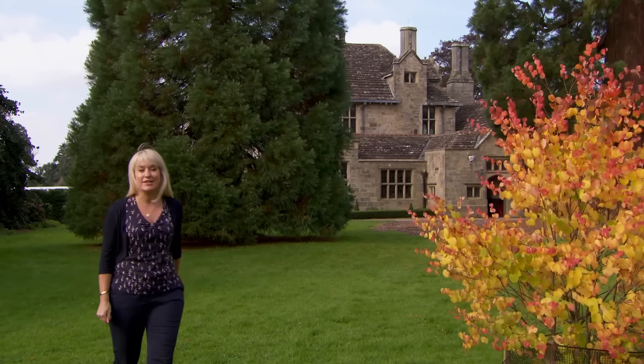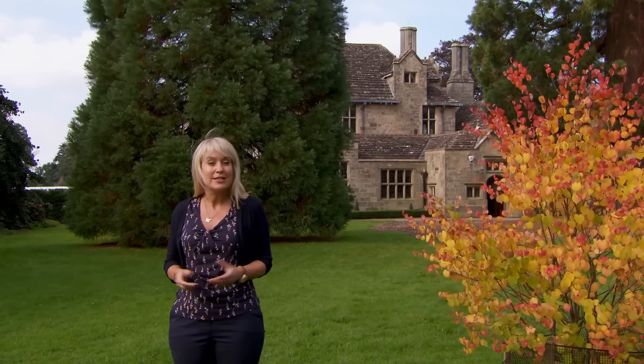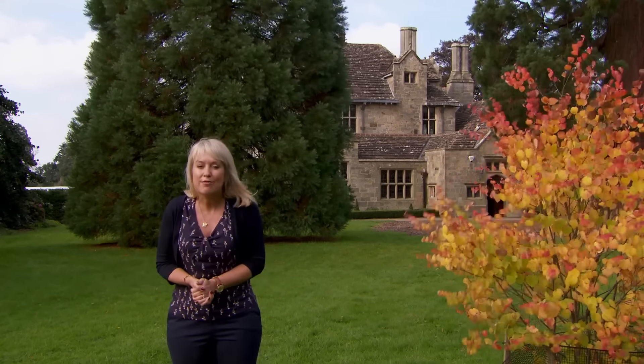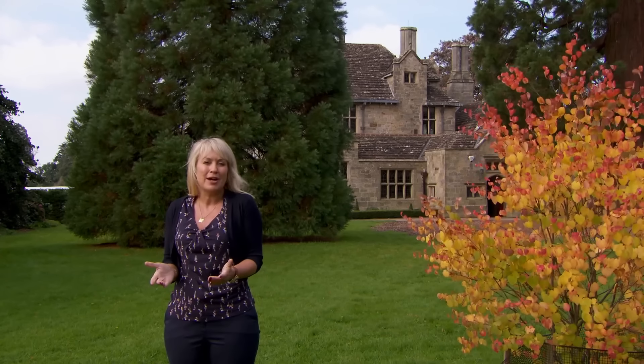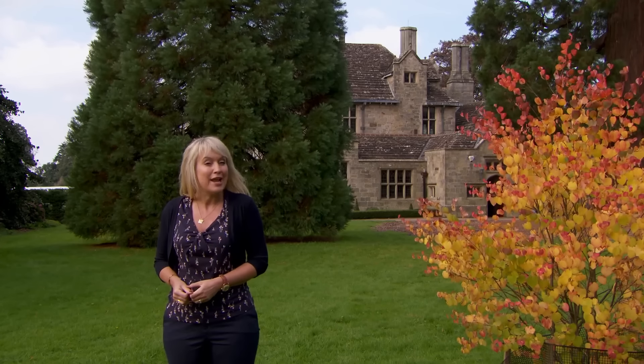This exquisite 16th century Elizabethan mansion was built back in 1590 by Sir Edward Culpepper, but today these gardens are being celebrated for their pioneering 21st century achievements. So where am I, and how is this 400 year old estate making such a name for itself?